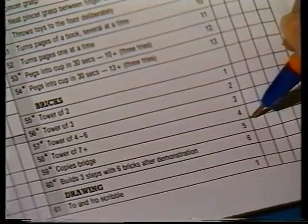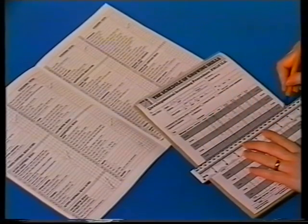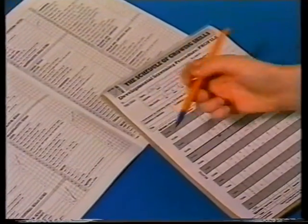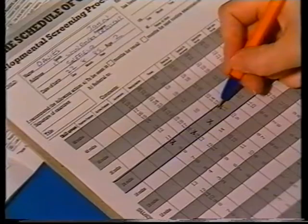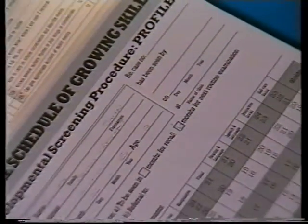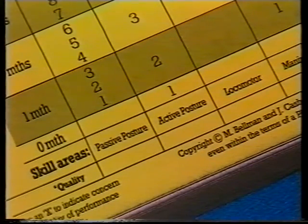Numbers indicate the scores the child receives for correct performance of an item. The highest scores in each subset of a particular skill area are then totaled to give an overall mark. The tester then draws a line on the profile to show the child's chronological age, and transfers the score for each skill area from the child record onto the profile. In this case, the child's scores are consistent with her age. In completing the profile, three extra copies are generated, giving a referral note in simple visual form with a minimum of paperwork.